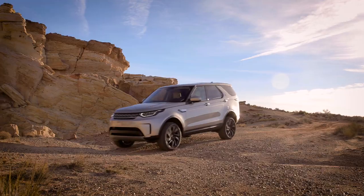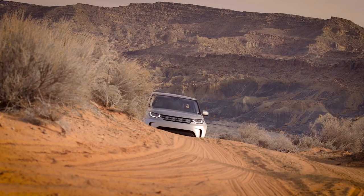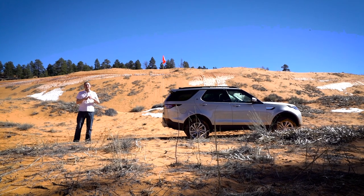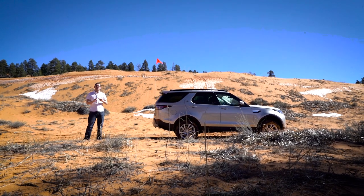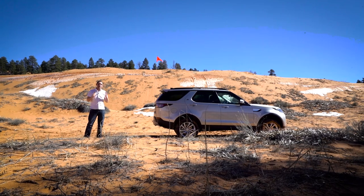Of course the way the car behaves on road is only part of the story. To be a proper Discovery it needs to perform just as well off the road, and that's why we've come here to the Coral Sand Dune State Park. These dunes are thought to be around 15,000 years old, and because of the way the sand is shifted by the wind, each dune is thought to move around 50 feet per year. More interesting than the geology though is the fact that this place has become something of a playground for off-roading fans — people come from miles around to run their 4x4s, quad bikes and dune buggies over this properly challenging terrain, making it the perfect place to test the Disco's off-roading credentials.